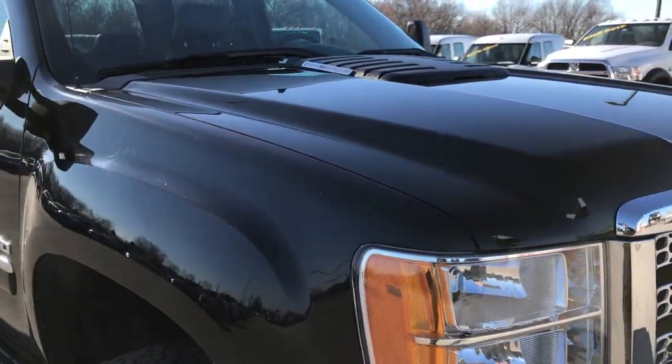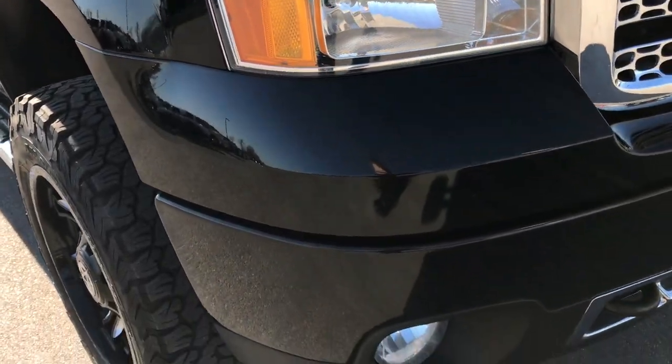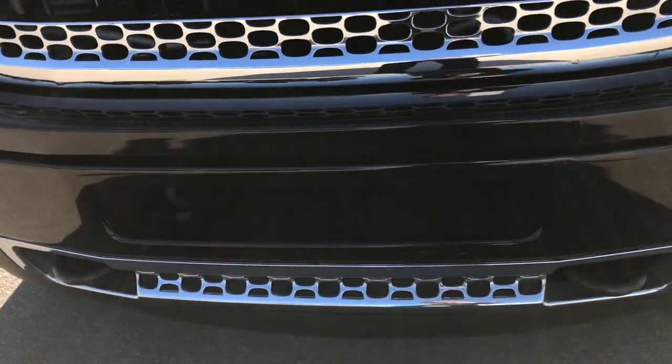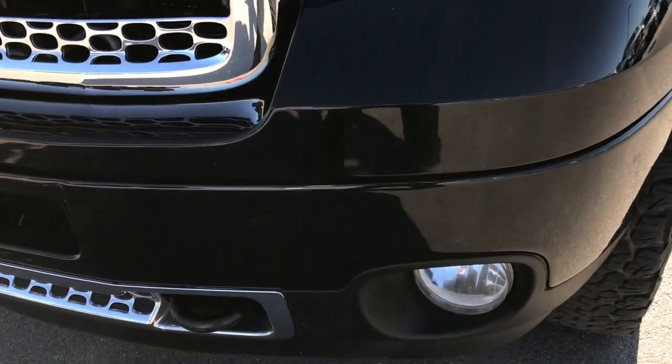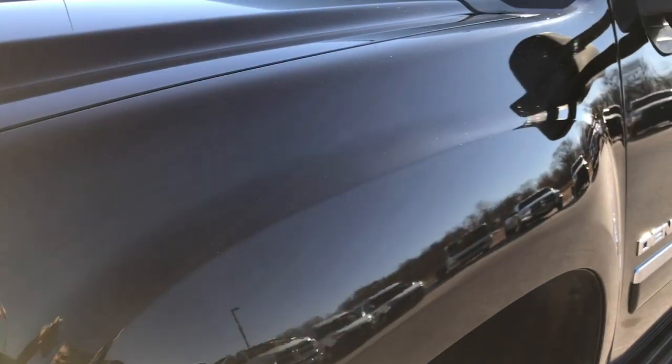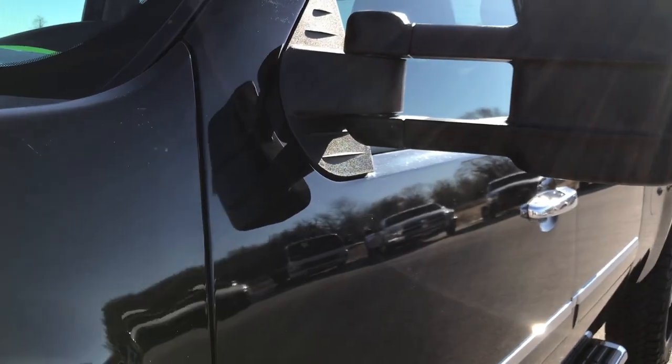This vehicle has the 6.6 liter Duramax diesel with the LML motor which gives you 397 horsepower. From this HD video you will be able to tell that for the miles and age on this truck it is in excellent shape.